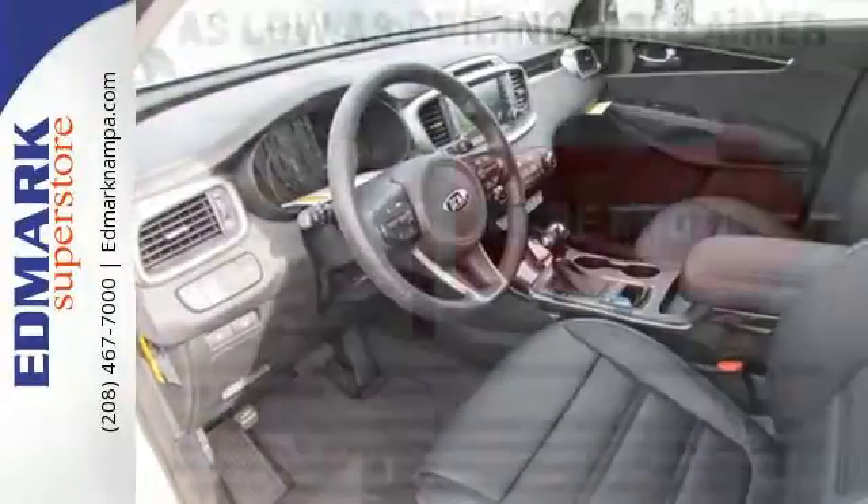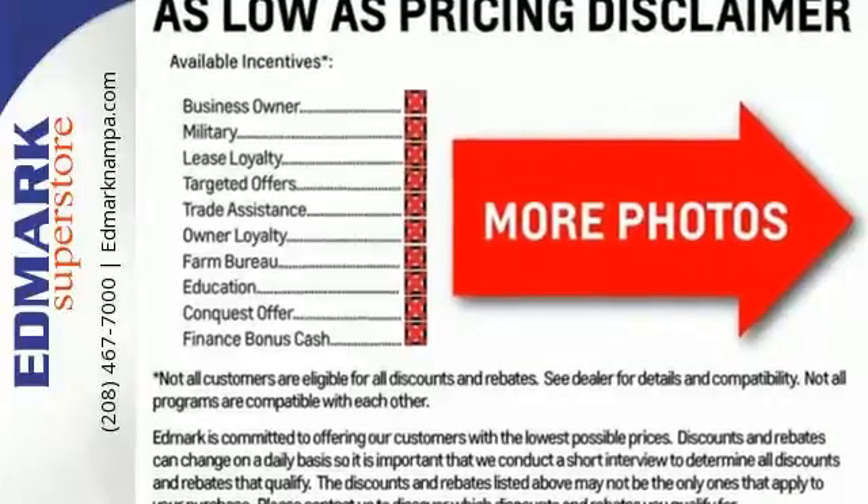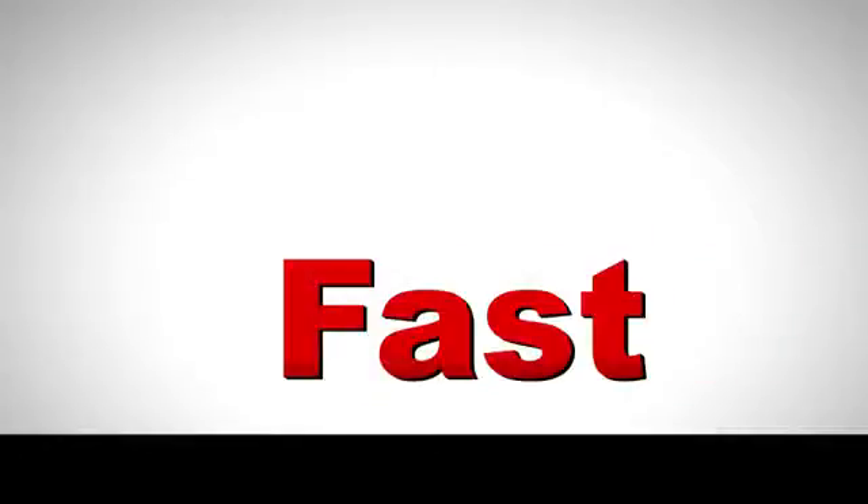This is sophistication with some bite. Drive this Sorento today. Fast, fair and fun.